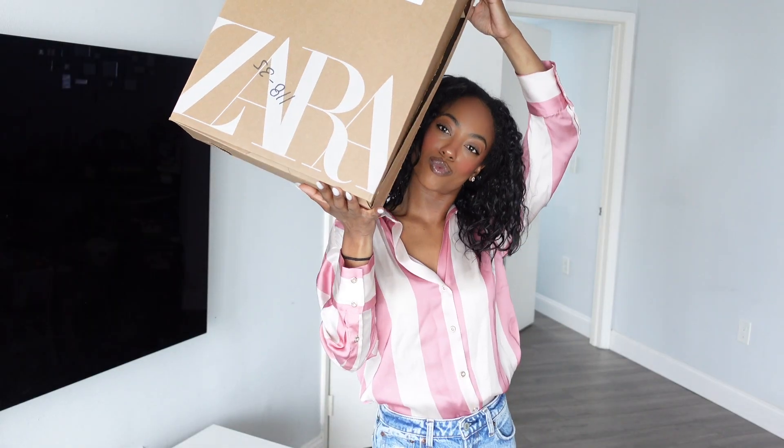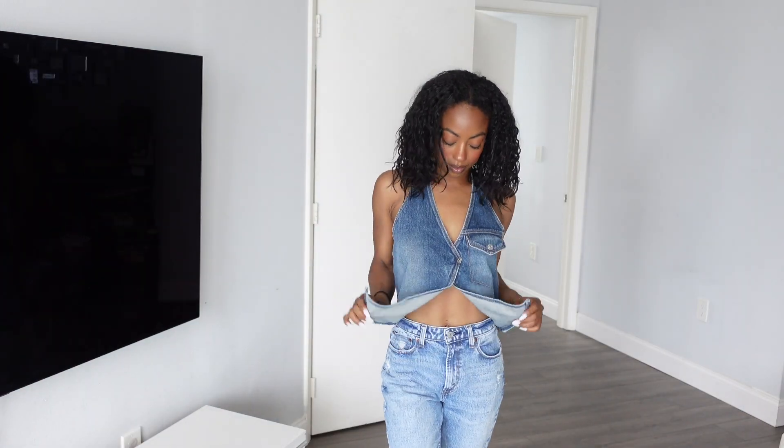Hi guys, we're doing a haul and we're doing it in under two minutes. Starting off with this shirt — it's giving brunch. This silk top is perfect for spring and summer. I'm loving the stripes right now.